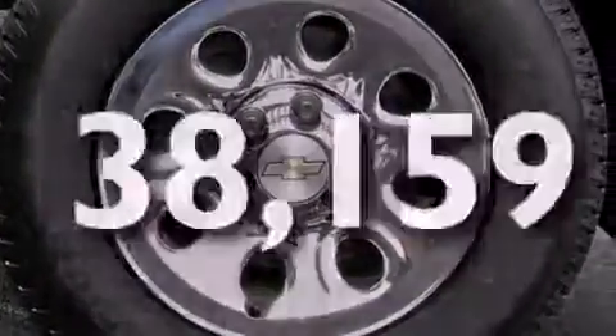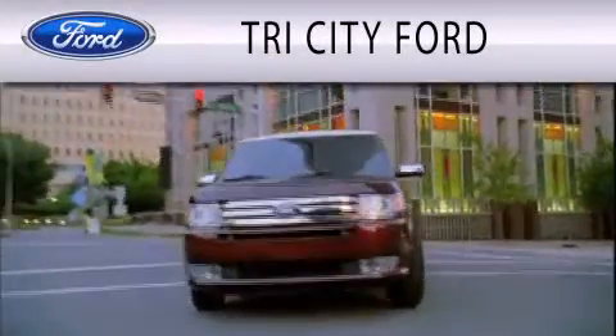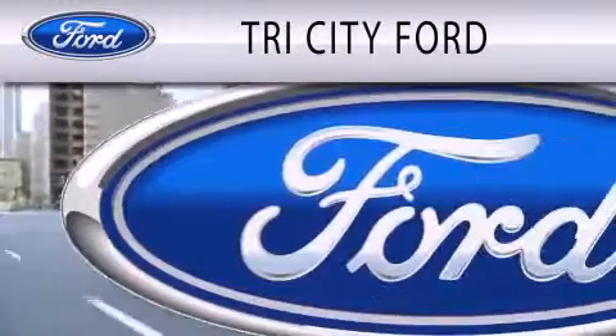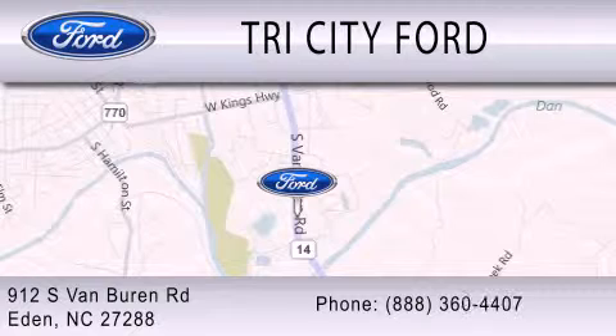This vehicle is sure to sell fast. Call and arrange your test drive today. Tri-City Ford is dedicated to doing everything possible to ensure that the experience you have selecting your next vehicle is as pleasant as possible. We are located at 912 South Van Buren Road in Eden.